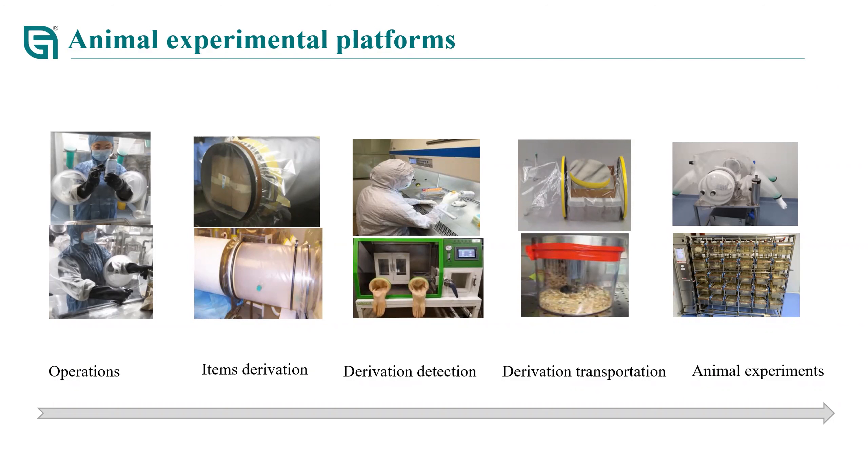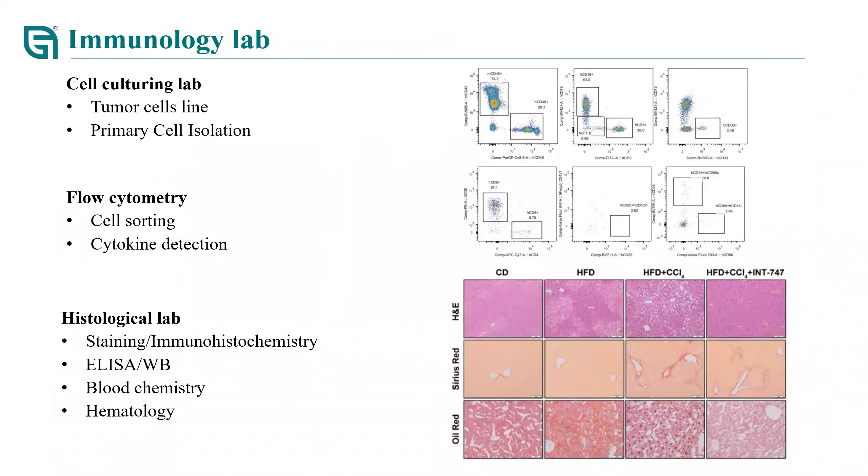After termination of animal experiments, we have an immunology lab that allows multiple analyses. We have a cell culture lab enabling cell-related analysis and a flow cytometer for cell sorting, which is needed when studying microbiota and immune system interactions. We also have a histological lab for staining, immunohistochemical analysis, ELISA, Western blot, general blood chemistry, and hematological analysis.